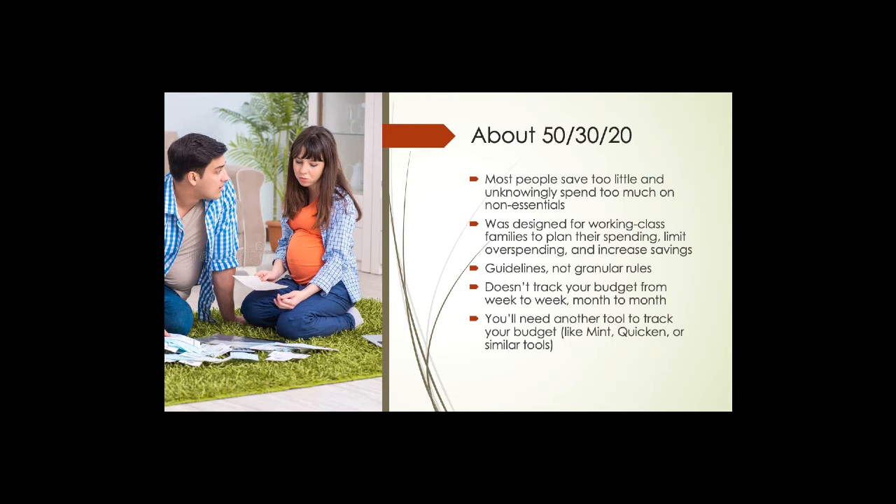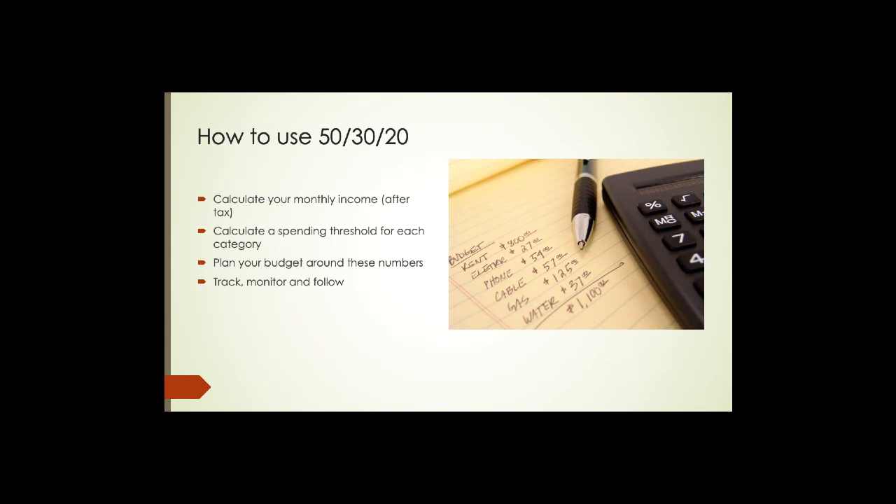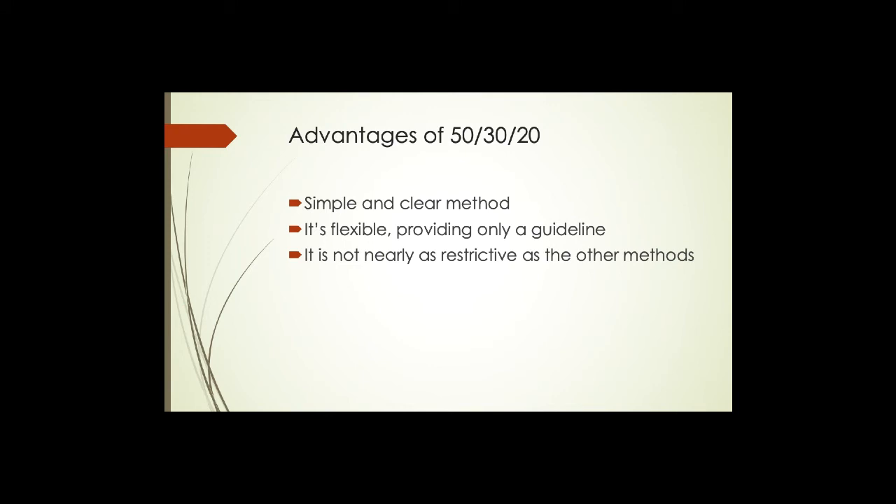How do you get started with 50/30/20? First, calculate your monthly after-tax income — what you're actually bringing home. Second, calculate a spending threshold for each category: 50% of your income goes to essentials, 30% is available for wants, and 20% should go toward savings or meeting financial goals like paying back debt. Then you plan your budget around these numbers, and you'll need some sort of tool to track and monitor how well you're adhering to the guidelines you've set.